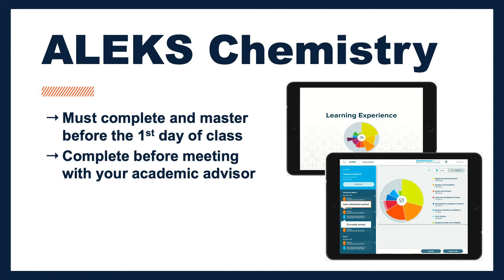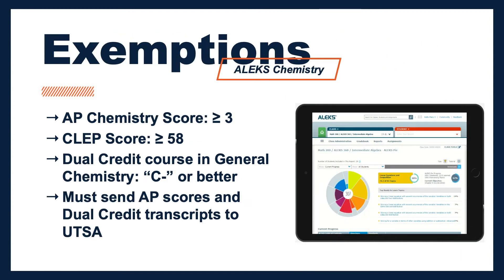Before you sign up for ALEKS, you may be wondering if you could be exempt from taking it. There are a couple of ways students can be exempt from taking the ALEKS or satisfy the prerequisite requirement for the class they need. The exemptions include having an AP chemistry score of at least a three or greater, a CLEP score of 58 or higher, or a dual credit course in chemistry which equates to CHE 1073 with a C- or better.